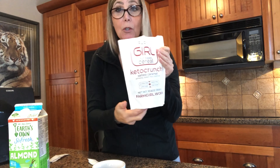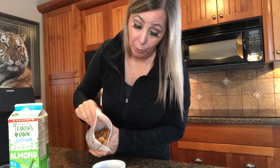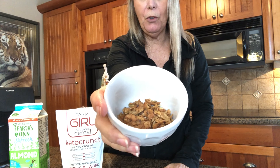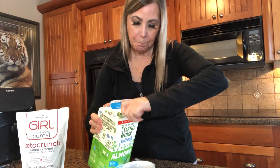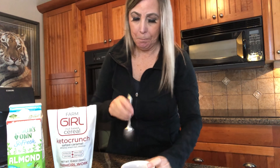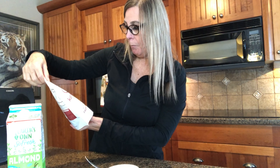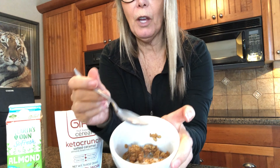Next, the keto crunch salted caramel. This looks like real granola - it really does look so much like granola. This would be good in yogurt, I can tell already. This is the kind of stuff I used to have with yogurt. It has almond, brazil nut, coconut, and salted caramel - that's what it looks like.